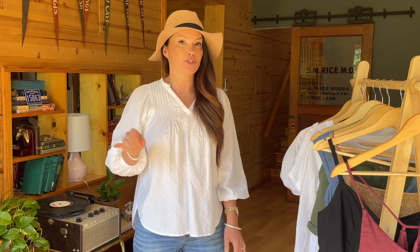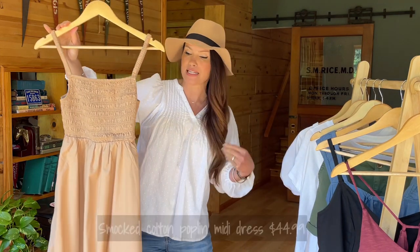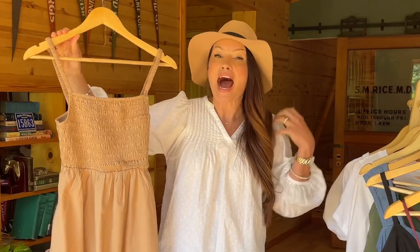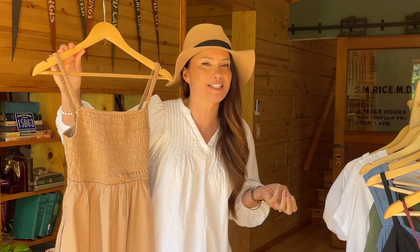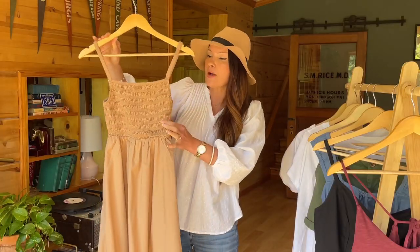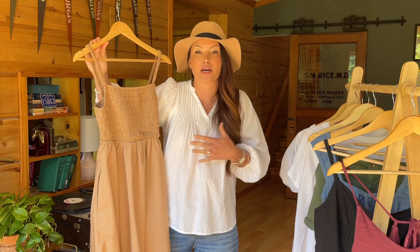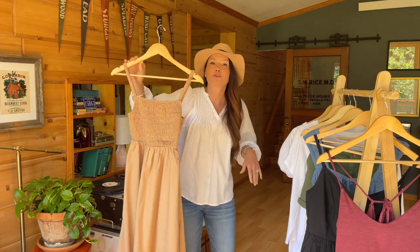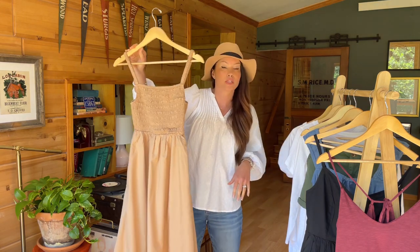This next dress turned out not to be one of my favorites. It is another midi length, 100% cotton, and I did go with my normal size small. I did not like all of this smocking across the bodice and the straps. I know that's going to sound surprising because normally we love smocking on this channel, but something about the fabric of this smocking - the way it was designed - feels very tight on the bodice. I don't particularly like that, so this is a no-go for me. But if you're not opposed to a more fitted look when it comes to smocking on the bodice, it does have a beautiful fit otherwise.